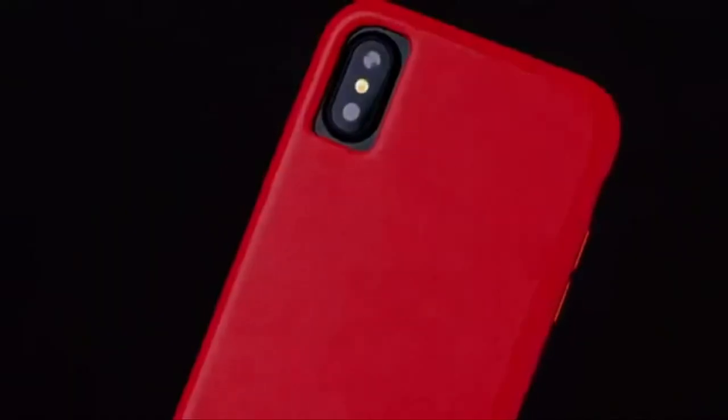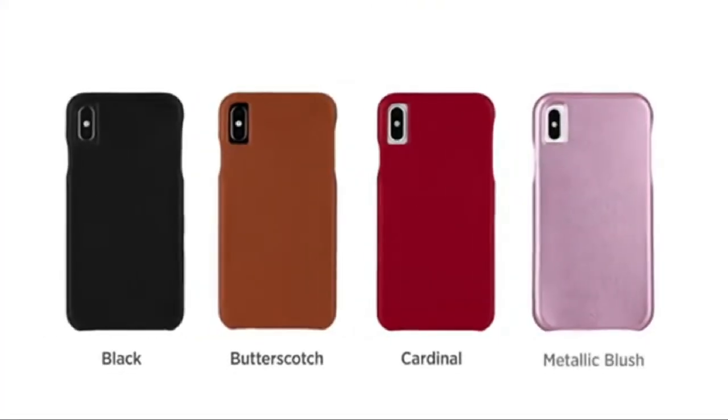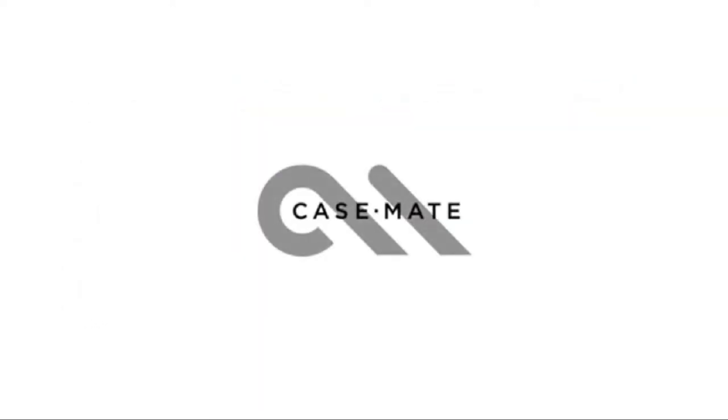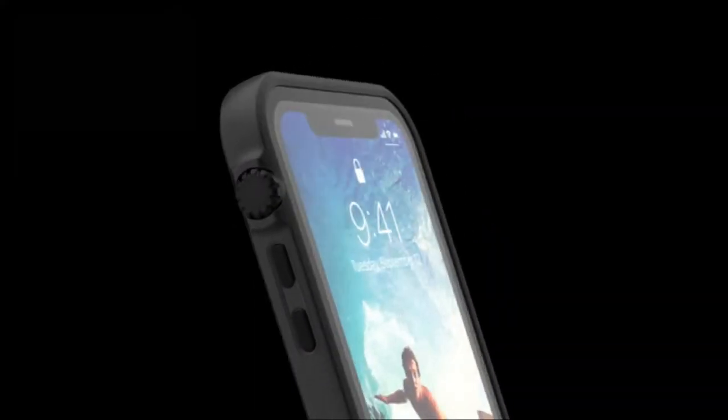With cases that are crystal clear, hold your cards and cash, snap on your belt, make a splash, and more, we have you literally covered. I have prepared this video guide for the iPhone XS cases on Amazon to give you the ins and outs to help you make the right choice. So let's get started.